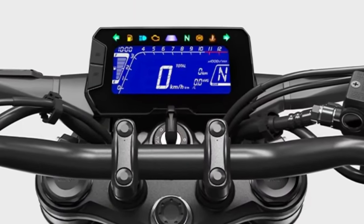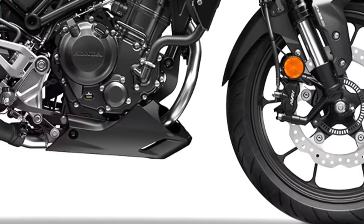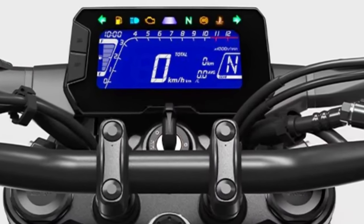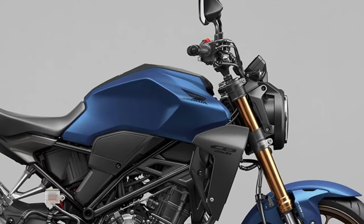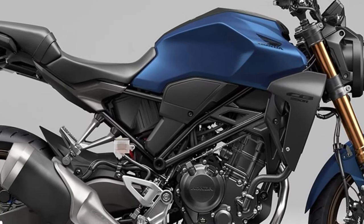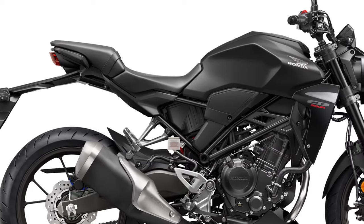Fuel efficiency: With its efficient engine design, the CB300R offers impressive fuel economy, reducing the cost of ownership and minimizing environmental impact. It's a practical choice for daily commuting and weekend adventures.